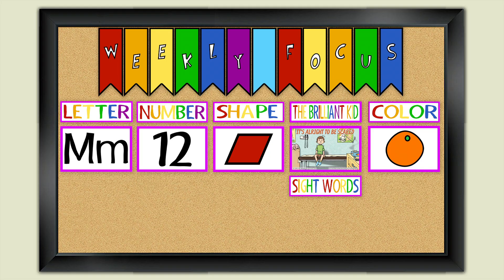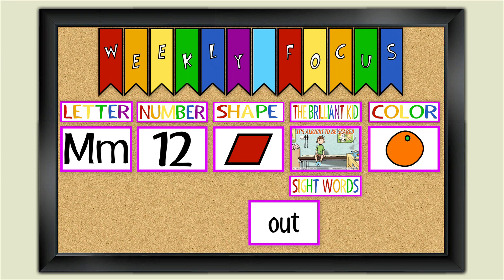Our sight words are one, play, out, and please. Why don't you try to make some sentences including these words?